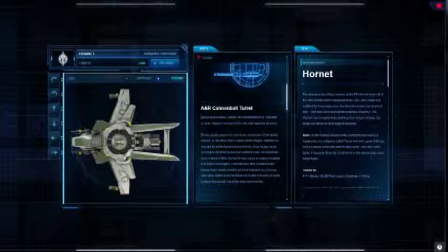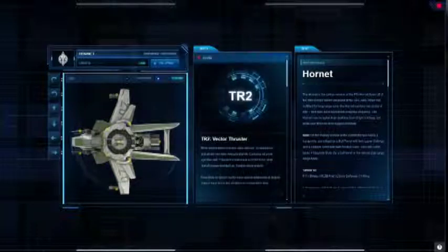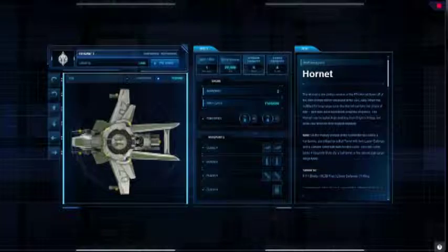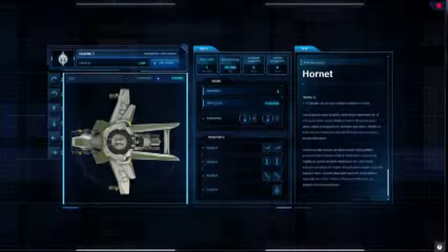Ce n'est pas encore la vraie présentation, forcément, ce n'est qu'une démonstration. On peut cliquer sur le propulseur — on a également une présentation — la même chose pour le nombre d'équipages, pour la masse. Comme vous le voyez, c'est très rapide, c'est très esthétique, c'est très facile d'utilisation.